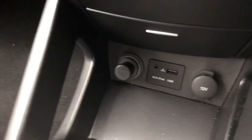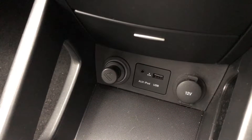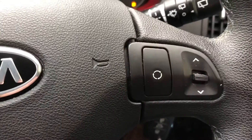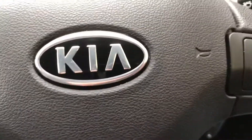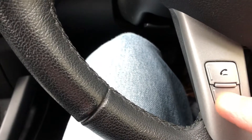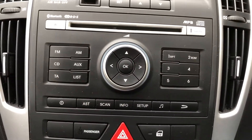It's got the auxiliary input there, which is useful. Manual gearbox. Steering wheel controls for the radio and the vehicle menu. It's also got the Bluetooth telephone option there, so you can connect your phone and use that hands-free.